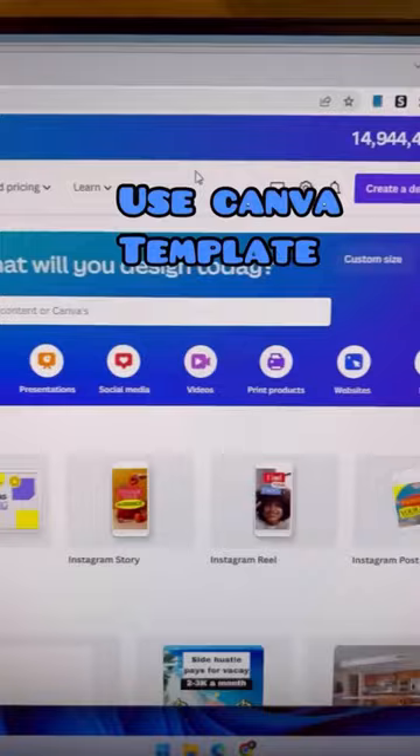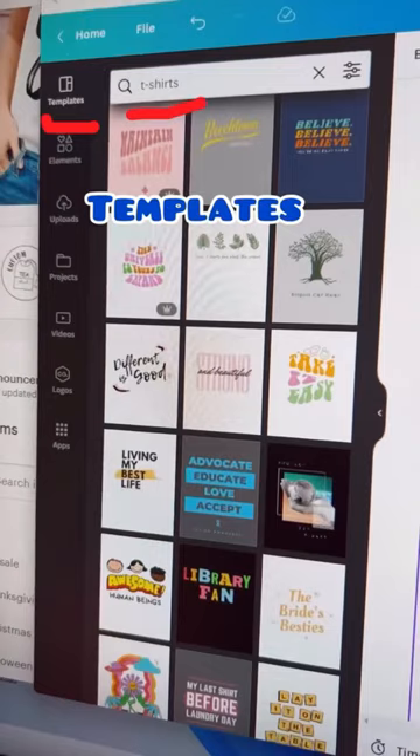Here's where you're going to get your templates for your t-shirt. You don't have to design anything. You go to Canva and you click on create design. Then you're going to click on templates and type in t-shirts, and look — all of these come up for you.